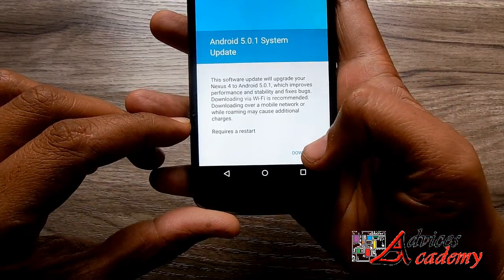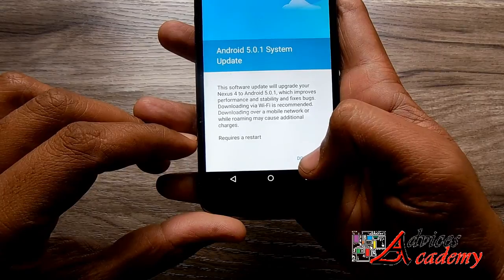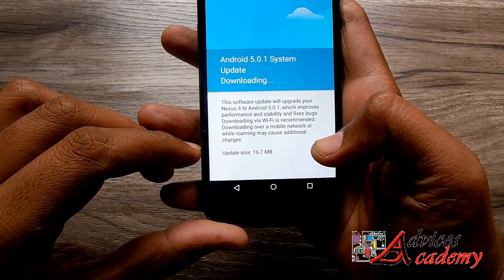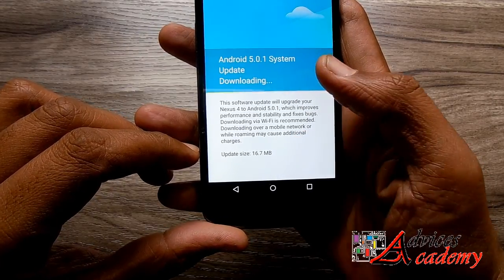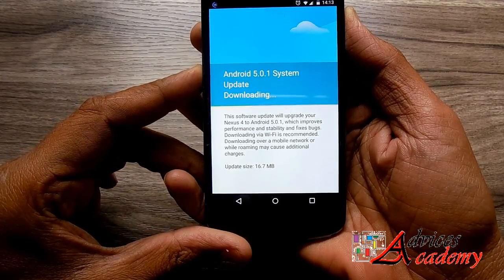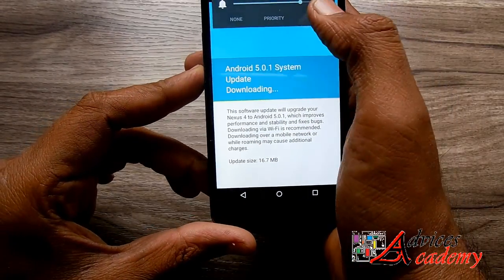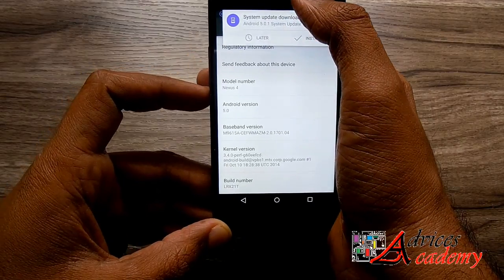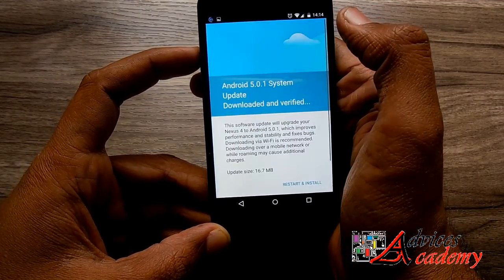Basically, this is a stability, performance, and bug fix update for issues found in the Android 5.0 Lollipop release. The update file size is around 16.7 MB and the total update process can take anywhere from 15 to 30 minutes depending on your Wi-Fi connectivity.